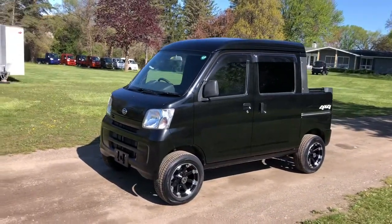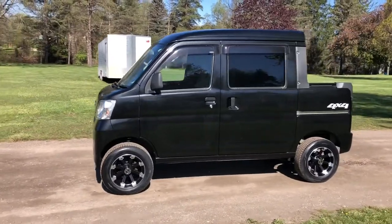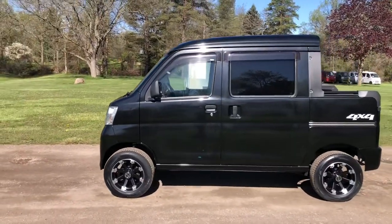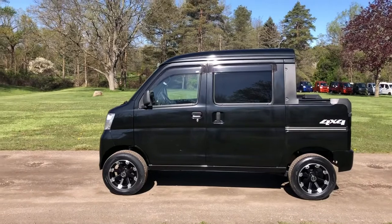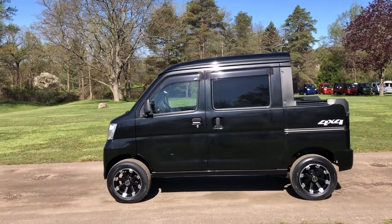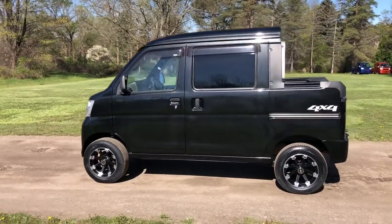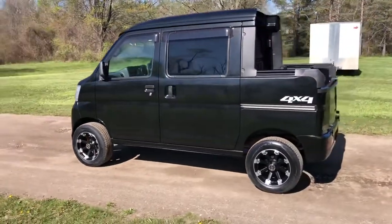Here we have a 2016 black metallic Daihatsu HiJet deck van. It's been set up with our 2-inch lift, upgraded springs, 23-inch tires, and new wheels.